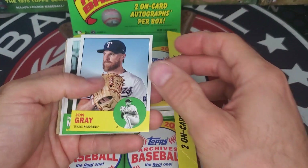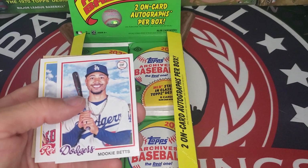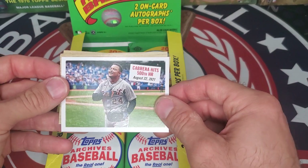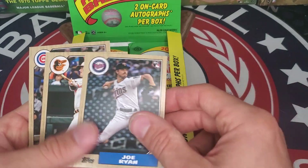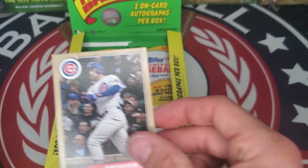John Gray, Paul Molitor, Mookie Betts, Alex Verdugo, Miguel Cabrera hits his 500th home run insert, Joe Ryan, Ryan Mountcastle, and Patrick Wisdom.